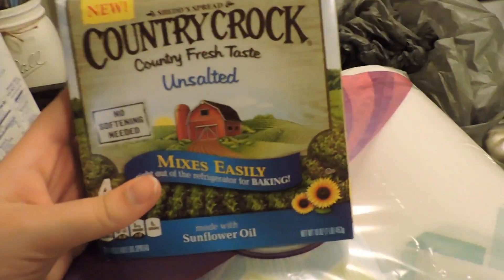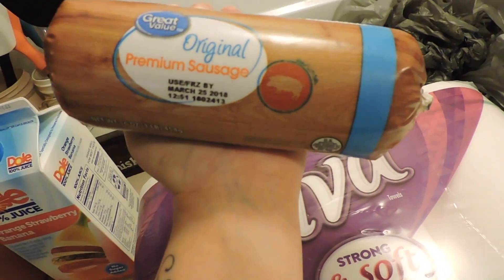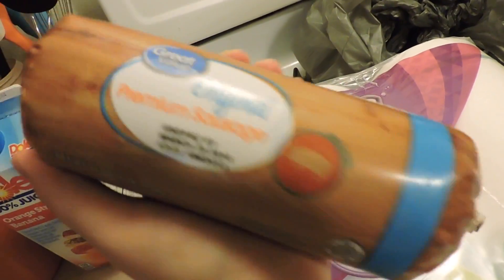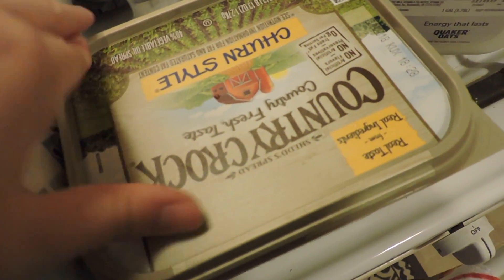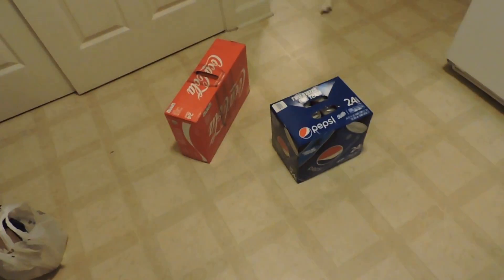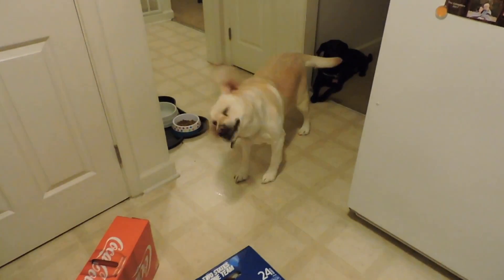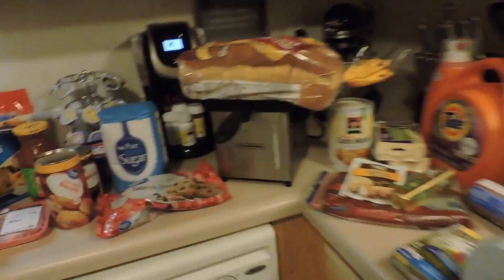I got some Country Crock unsalted butter and this is for my cookies. Then here's the pork sausage for the biscuits and gravy, some more butter — I'm not sure how much we have left, but this should be the last time I buy until Germany. And then some milk, and I got some sodas on the floor right here. I also bought a soda at the counter.